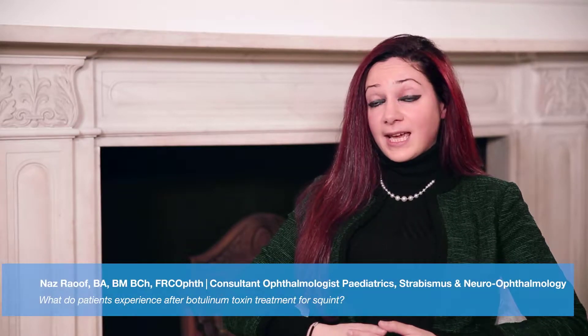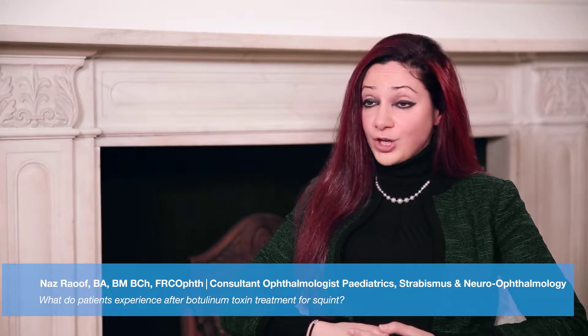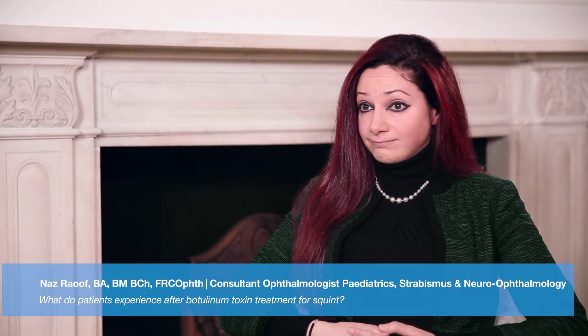Botulinum toxin is a medication that temporarily paralyzes muscles and it's got lots of use in medicine. We use it very commonly to manage squints or misalignment of the eyes.